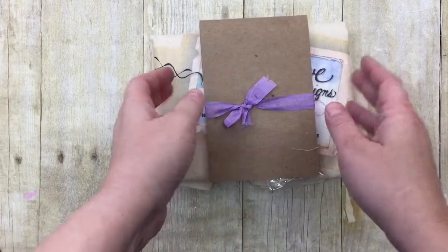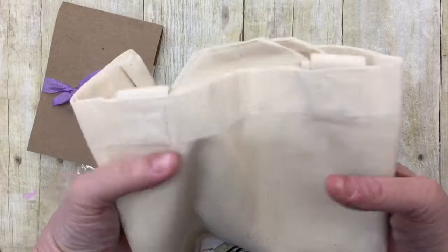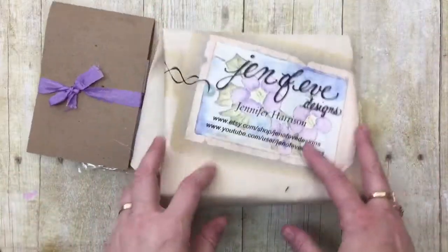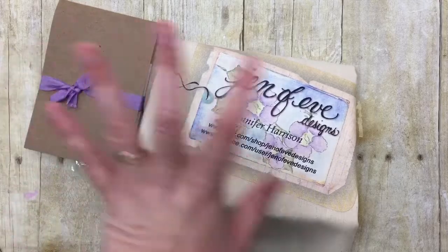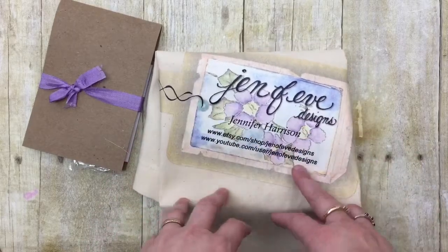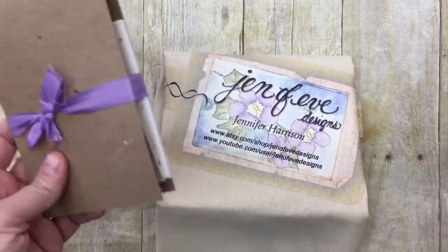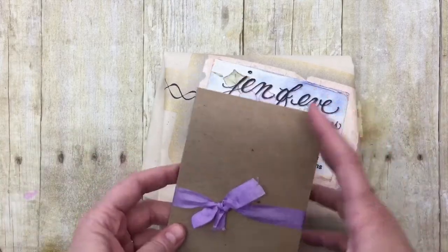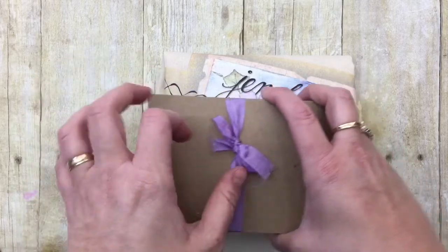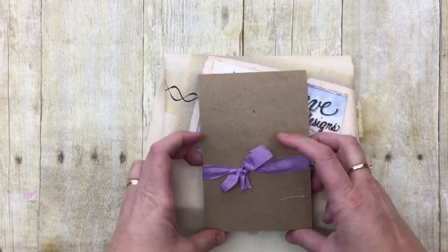At the first conference, Jennifer had some swag bags made for the people who took her classes, and Connie got one because she attended. Then at the conference, Jennifer gave away the album she was working on, and when she mailed it to Connie, she included another set of the bags. Because I didn't get to go — I have multiple sclerosis and traveling is terrible for me — Connie sent me the extra swag materials.